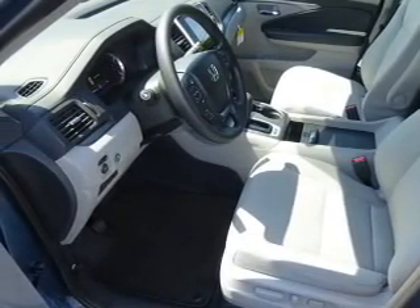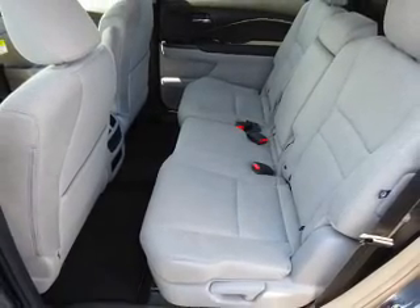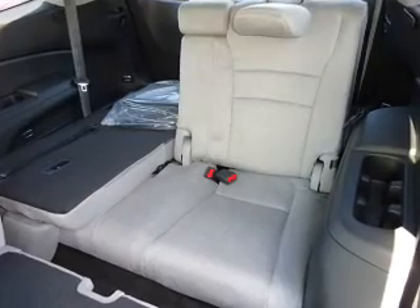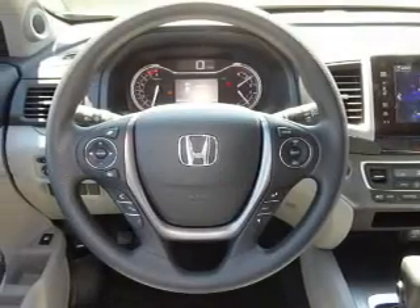A premium sound system, dual temperature controls, a backup camera, front airbags, an adjustable tilt steering wheel, power seats. Great quality at a great price. Call or click to contact us today.